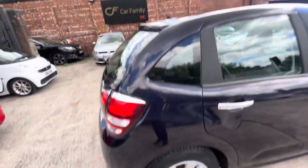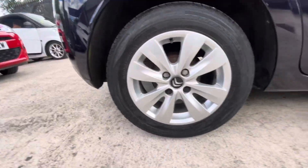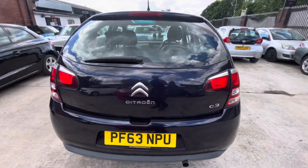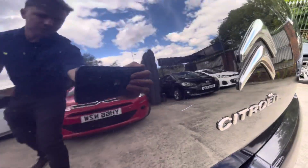The rear quarter panel is in nice condition. The rear alloy there, and tread again - five mils worth of tread, very good tires on the driver side. The rear bumper and tailgate are in very nice condition, just got a little scratch just there.